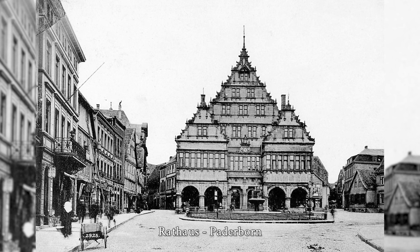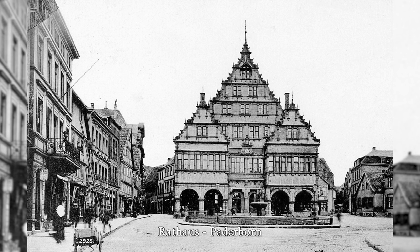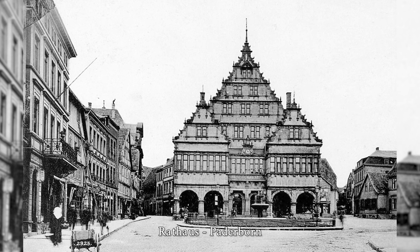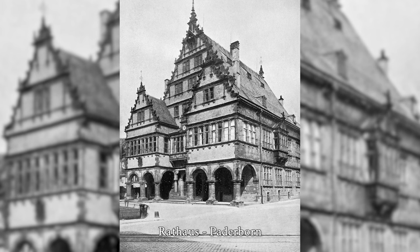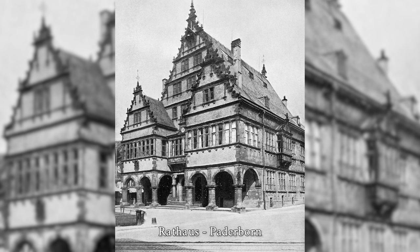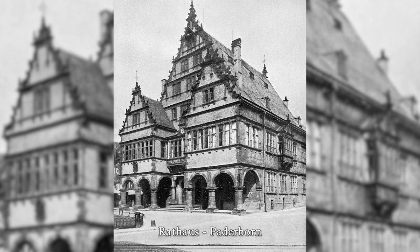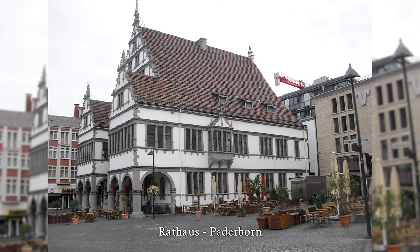Paderborn's historic town hall is one of the city's landmarks alongside the high cathedral. It was built between 1613 and 1620. The building demonstrates the principles of the Renaissance in Germany particularly succinctly: clear disposition of building components, emphasis on the surface, and linear, sharply incised windows which appear as individual elements and are not incorporated into a large overall movement.